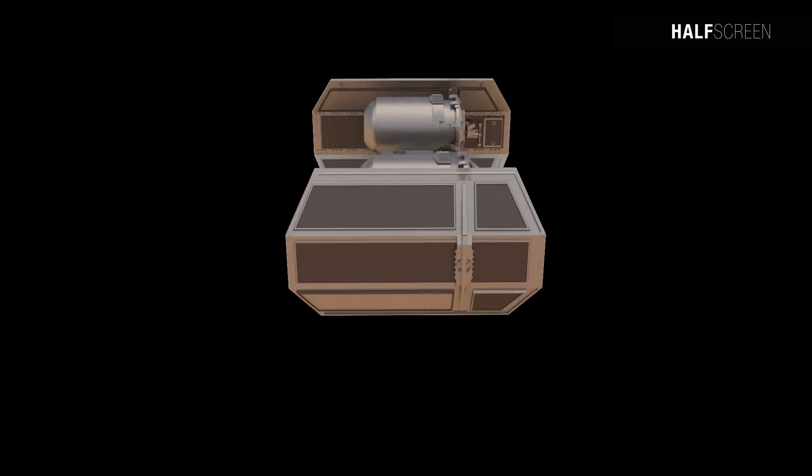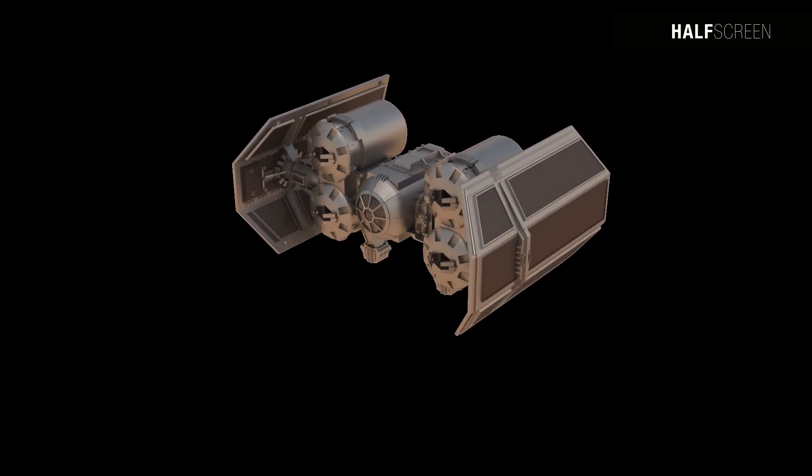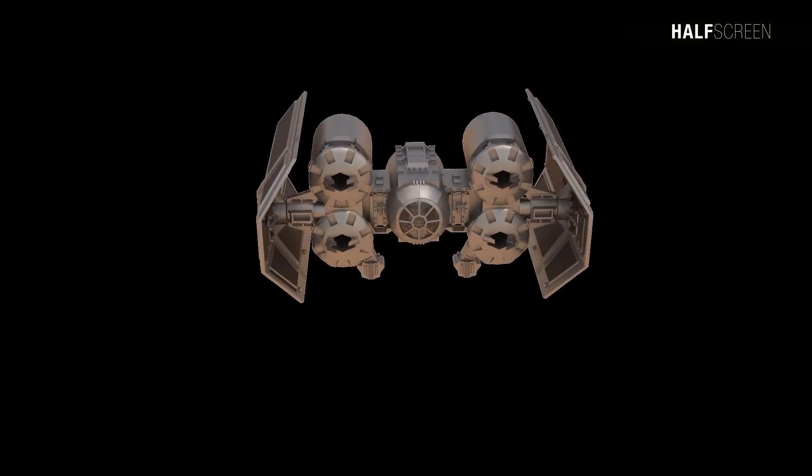The TIE Interdictor was piloted by one individual and equipped with shields to ensure its payload arrived at its destination. Its armor was stronger than other TIE models, but the craft did not include a hyperdrive. It was armed with linked laser cannons and ordnance pods able to carry 12 concussion missiles or proton torpedoes.